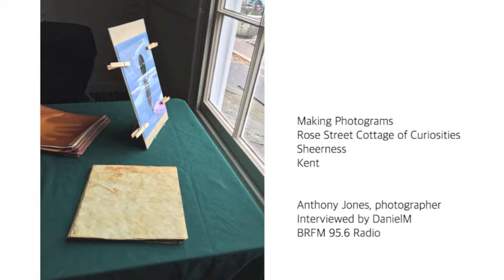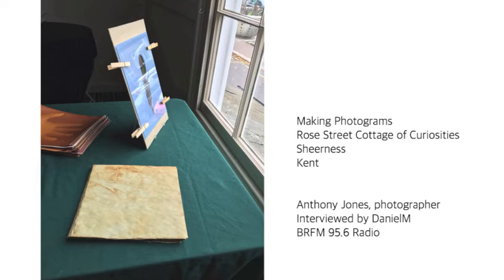So when you sort of capture this image, does it actually damage things — like the cloth and the ferns? Are they sort of ruined by this process? Well, I've been using objects from the cottage, so I haven't ruined anything yet. With plants they would be damaged, but the boa feather and the lace, and as I say, this is a glove.